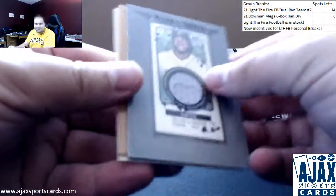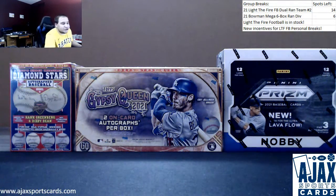But a nice solid box there - Ortiz framed relic and a Ke'Bryan Hayes framed auto. Very good box and that'll do it. Thank you very much for the order, appreciate the support.